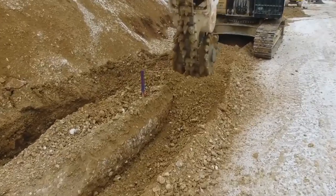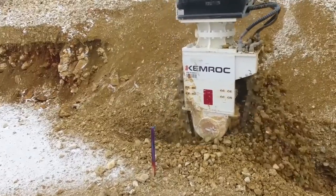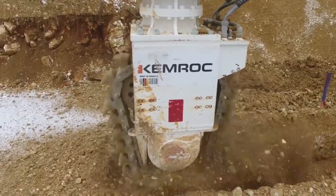Reduced vibrations significantly extend the life of the device. Chemrock chain mills can be installed on any excavator, as well as some backhoe loaders. They are easy to care for and do not require special training.